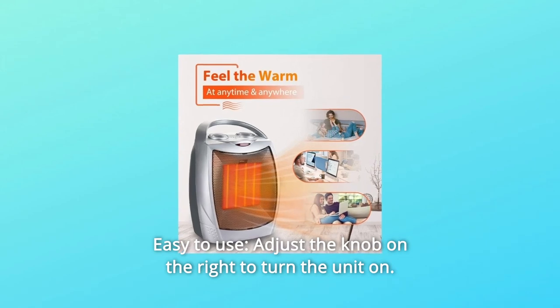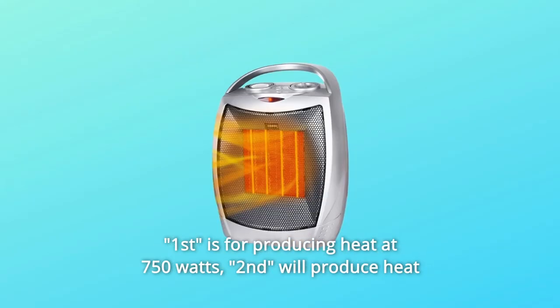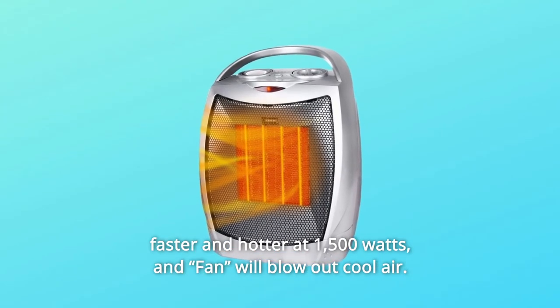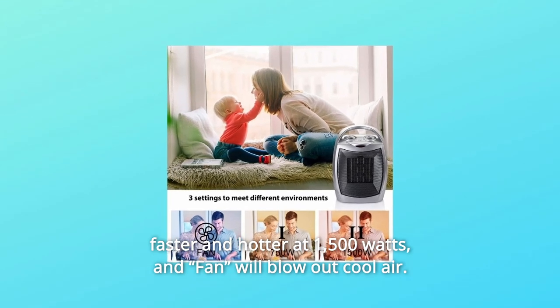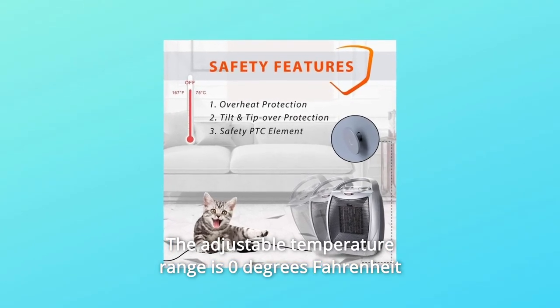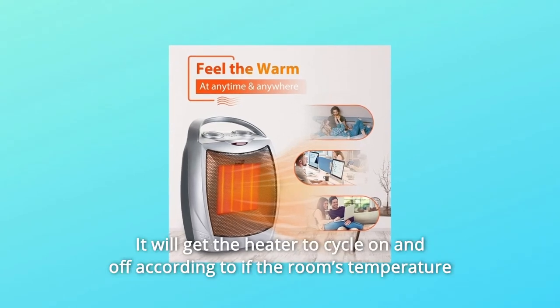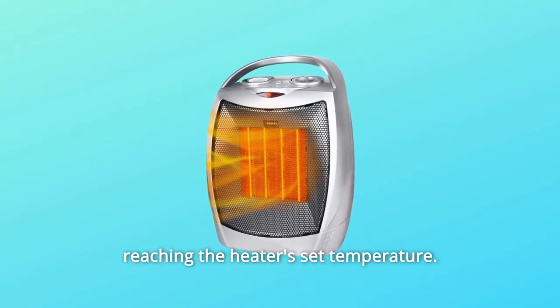Number 3: Easy to Use. Adjust the knob on the right to turn the unit on. The first setting produces heat at 750 watts; the second produces heat faster and hotter at 1,500 watts; and the fan setting blows out cool air. Then turn the thermostat knob on the left toward the plus sign. The adjustable temperature range is 0 to 158 degrees Fahrenheit, and the heater will cycle on and off according to whether the room's temperature reaches the set temperature.